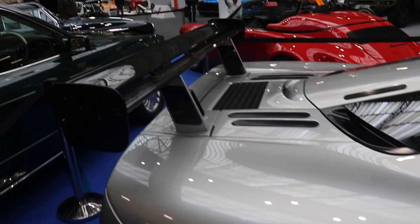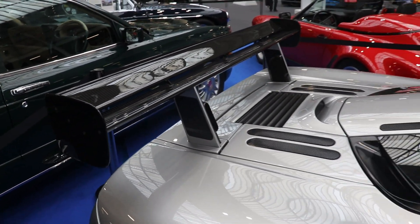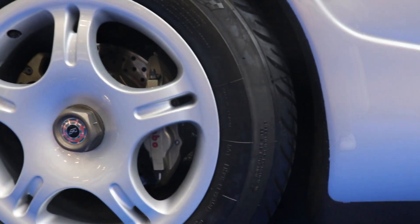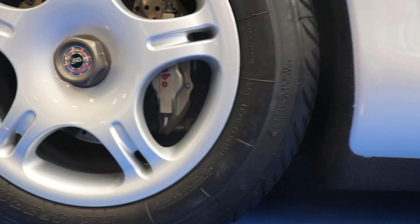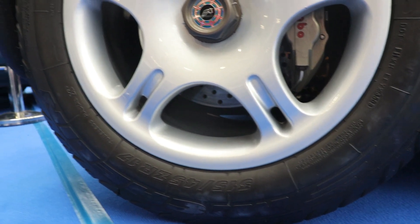Something very important about this car as well is the engine. There is no perfectly aerodynamically designed car that can achieve something without the perfect engine. Here the engine is a BMW V12 6.1-litre.